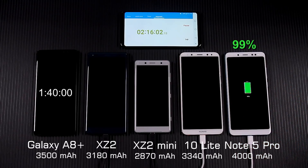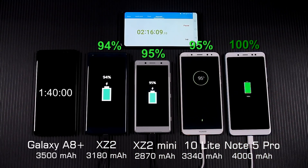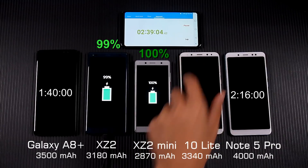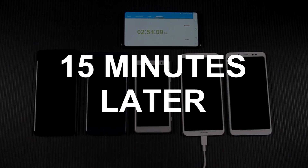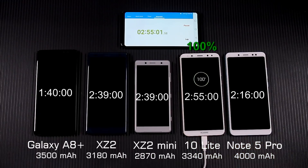After 2 hours and 16 minutes, Redmi Note 5 Pro was full. Although it holds the largest capacity battery, it was not the last to get a full battery. After 2 hours and 39 minutes, the XZ2 Compact and XZ2 are full, with XZ2 Compact finishing a little ahead. Mate 10 Lite was also almost full. At 2 hours and 54 minutes, the Mate 10 Lite was at 99%, and after 1 more minute it also got a full battery. In the charging test, A8 Plus won — it has the second largest battery capacity but was first to charge fully. Note 5 Pro with the maximum battery capacity won second place. Sony's phones finished almost simultaneously, while Mate 10 Lite was last to fill.